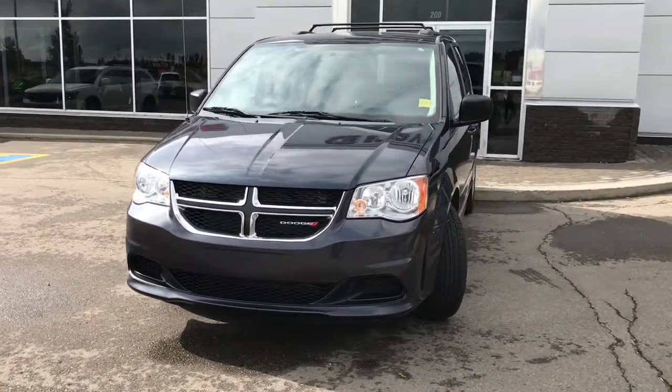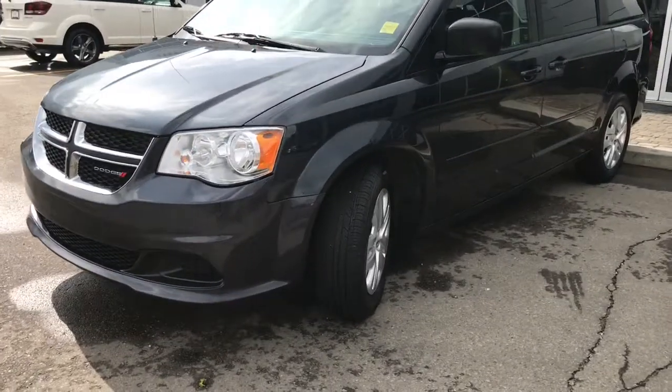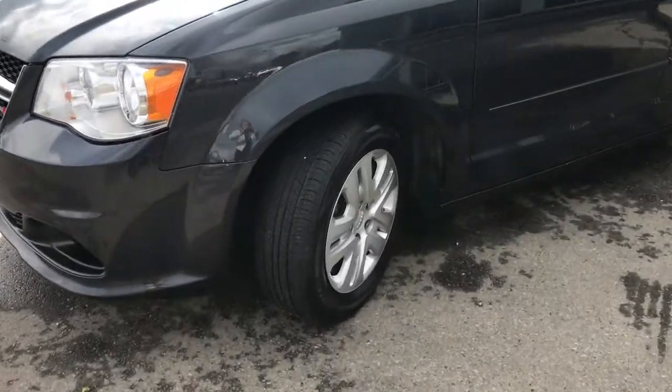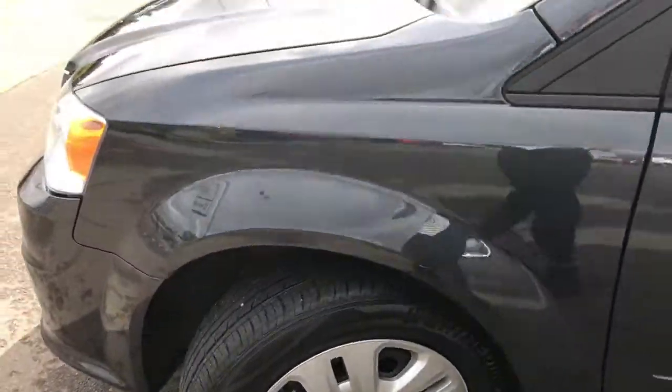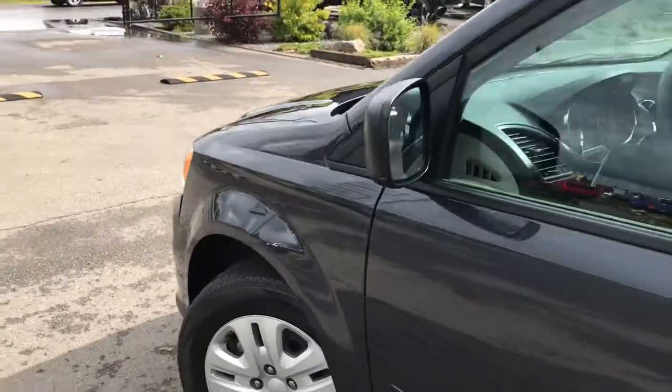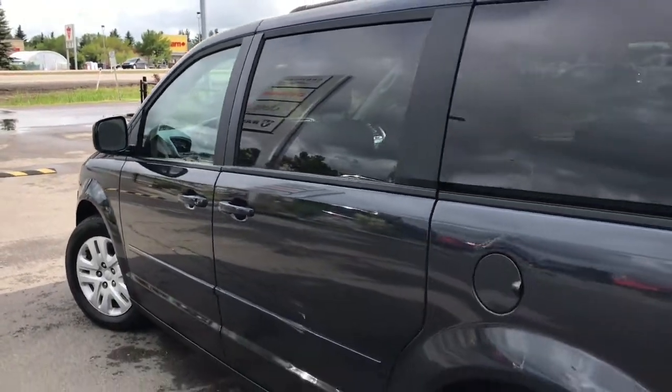In the front we have your headlights, daytime running lights, and signal lights. Lots of tread left in these tires — they are Weather Max all seasons mounted on factory 17 inch rims. We have your defrosting mirrors, your paint matched handles, your roof rack, and nice chrome badging.